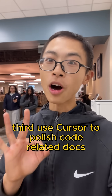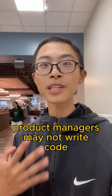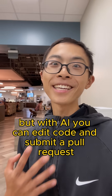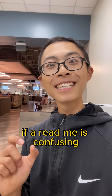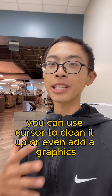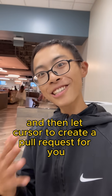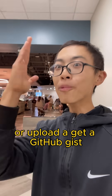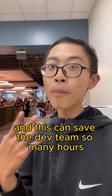Third, use Cursor to polish code-related documentation. Product managers may not write code, but with AI you can edit code and submit a pull request. If a readme is confusing, you can use Cursor to clean it up, or even add graphics using Markdown — like a flowchart. Then have Cursor create a pull request for you, or upload a GitHub Gist. This can save the dev team so many hours.